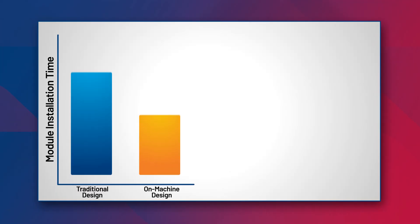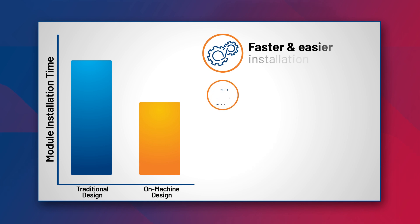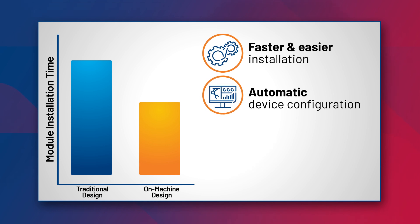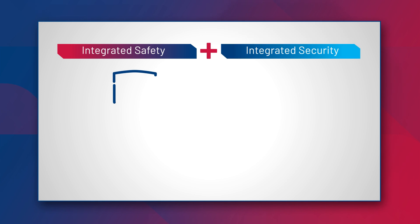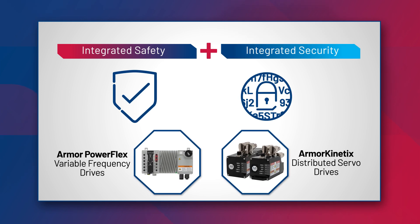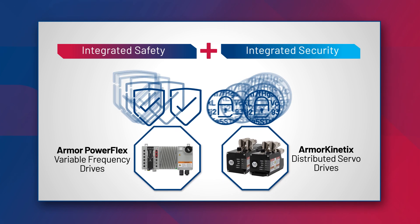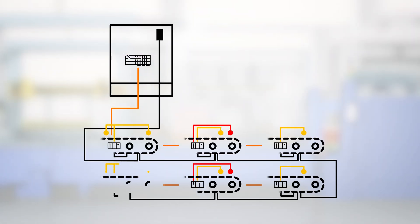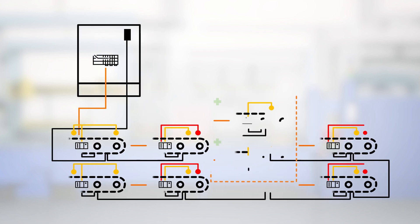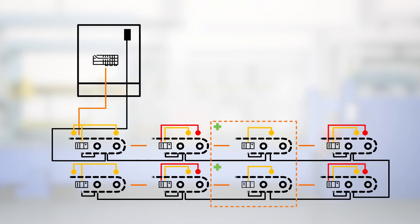On-machine solutions allow you to replace modules faster and more easily, reducing the mean time to repair. Our comprehensive portfolio also makes operations more resilient with integrated safety and security that helps protect equipment from malicious communications. And as operations expand or needs change, a modular on-machine design allows for quick, easy machine changes with minimal impact on production schedules.